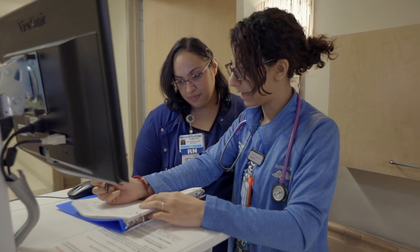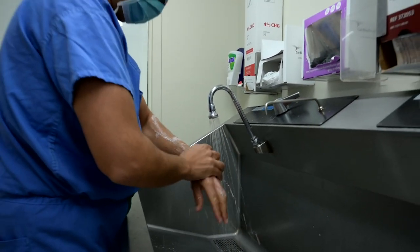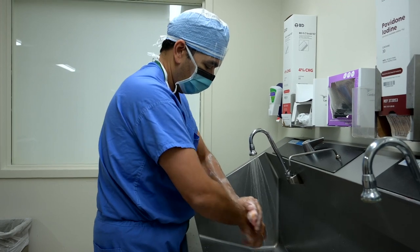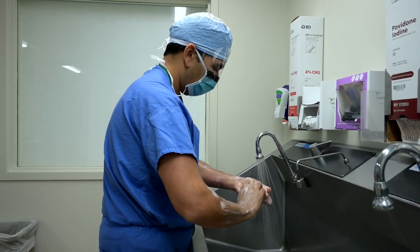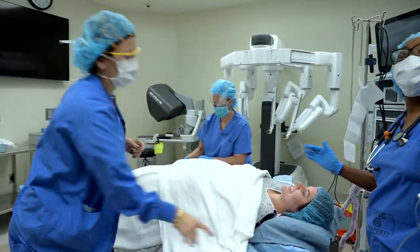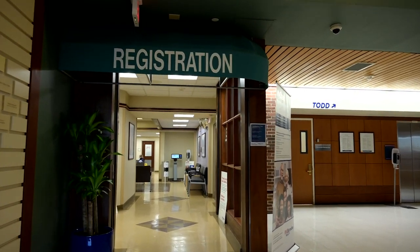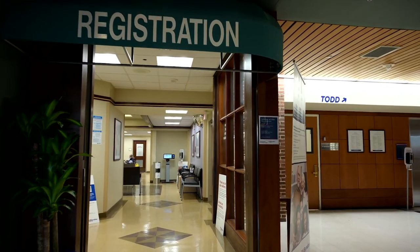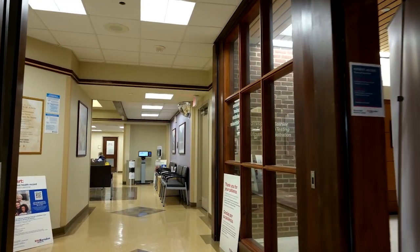As a high reliability organization, your safety is our top priority and we have taken every precaution to ensure a safe surgical procedure and optimal outcome. We created this video to help you learn what to expect on the day of your surgery. For many of our surgical patients, a pre-admission testing visit may be required one to two weeks prior to surgery. This department is located on the first floor just off the main lobby.